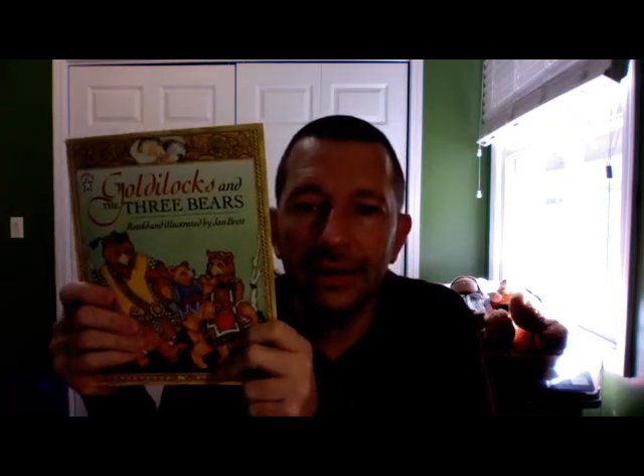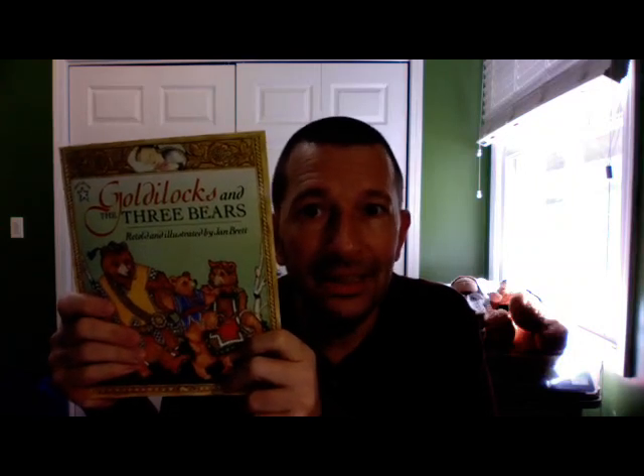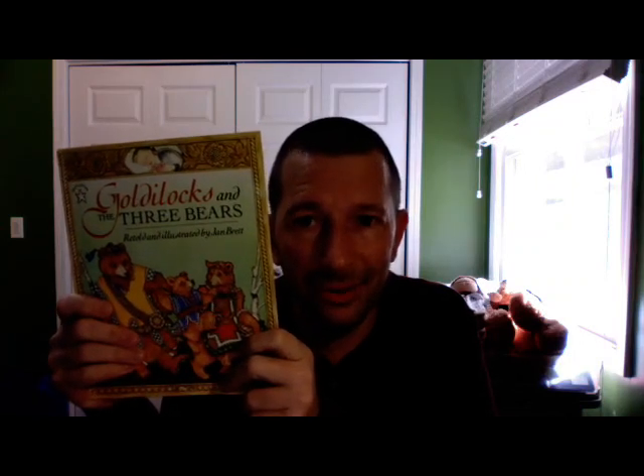And the book I've got for you today, it's another fable, and you've probably heard it before, but you might not have heard this version. Goldilocks and the Three Bears. You ready? Let me switch cameras and let's get right to it.